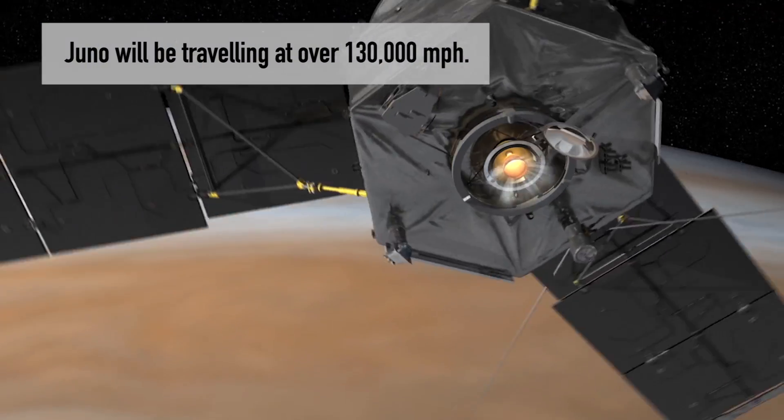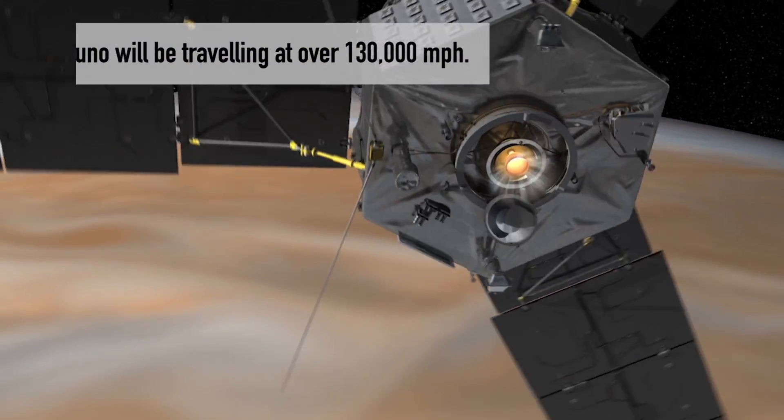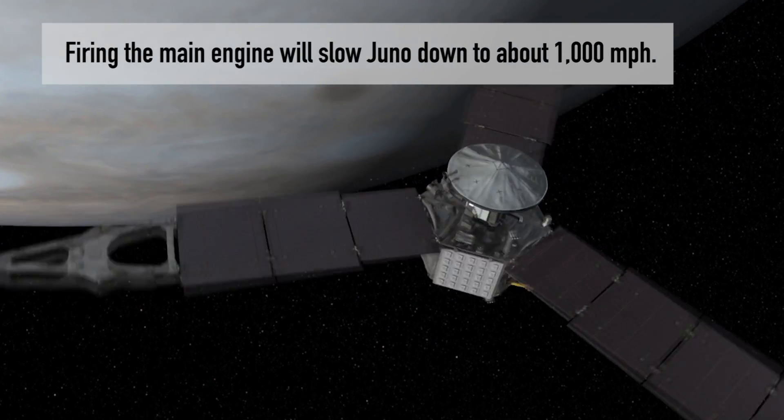When we arrive at Jupiter, we're going way too fast to go into orbit. So we fire the main engine for 35 minutes. That slows us down so that we can capture into orbit.